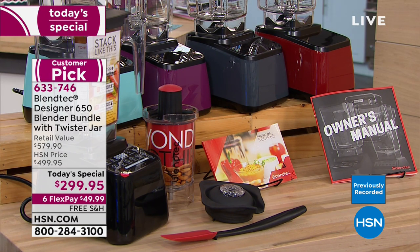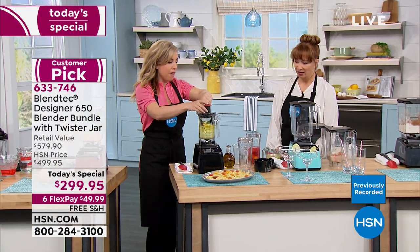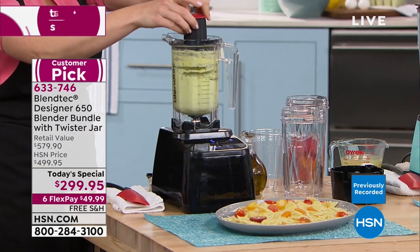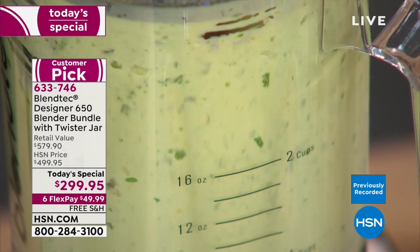Watch how fast I can go. This is pesto in the twister jar — fresh basil, avocado, pine nuts. These recipes take literally seconds. One thing that's a little different with the twister jar: those little arms — you just want to give it a little twist, a little extra.